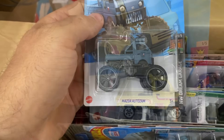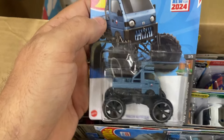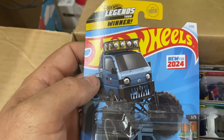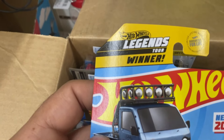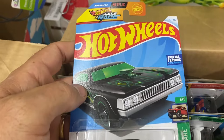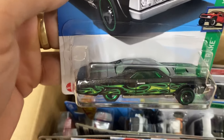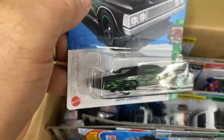Check out the cool Mazda Auto Zam in the second color — kind of a metallic blue, number 1 of 250, Legends Tour. And here's one of my favorite diecasts for 2024, the Low Rider — it's a metal flake black with flame tampos, number 113 of 250, that's pretty cool.